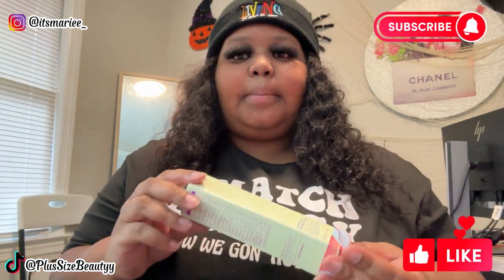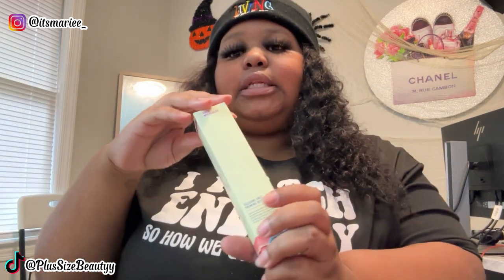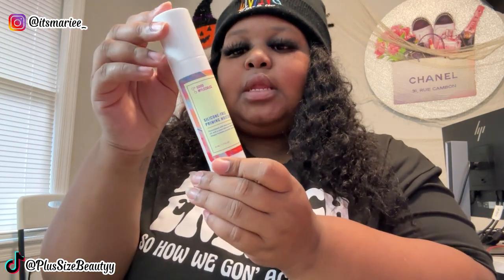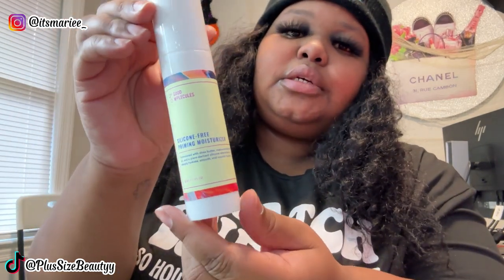Now let's get into this unboxing. They sent me the silicone-free priming moisturizer — a nice little bottle. It says it is free of silicone, mineral oil, fragrances, alcohols, and PEGs, which is dope. The directions say gently massage onto cleansed skin, and when using sunscreen, let the priming moisturizer fully absorb before applying. Suitable for daily use. It's a nice full-size bottle, not a travel size.